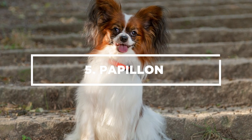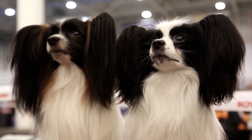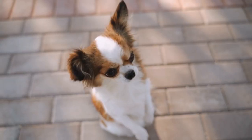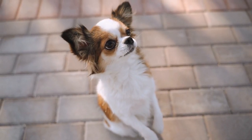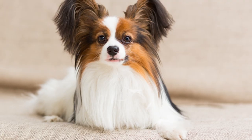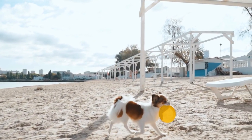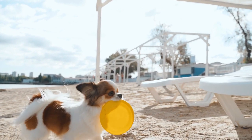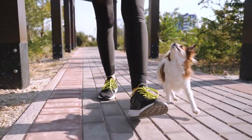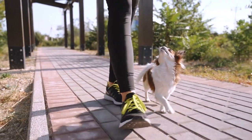Number 5 – Papillon. Named for its ears that look like butterfly wings, Papillons are small and adorable lapdogs, and they are also smart and quick to learn. As hardy dogs, this breed can adjust well in warm or cool climates, and they also wouldn't mind living in town or country. Aside from learning tricks and commands with ease, these dogs also excel as show dogs and sports competitors, especially in agility competitions. For their size, Papillons have high levels of energy, so owners must provide them with plenty of exercise to keep them tired.